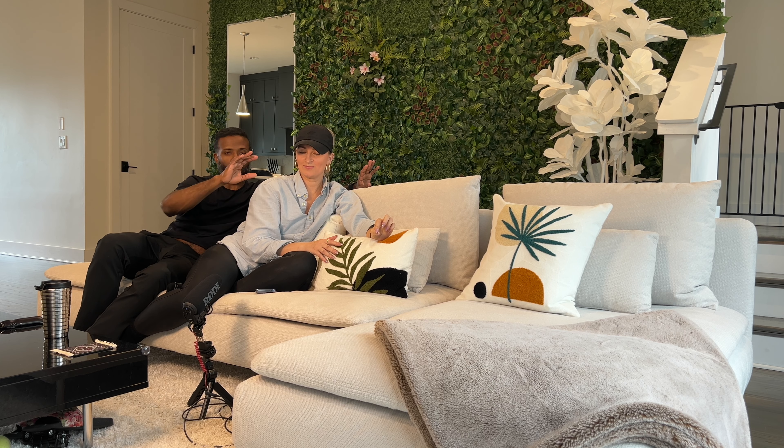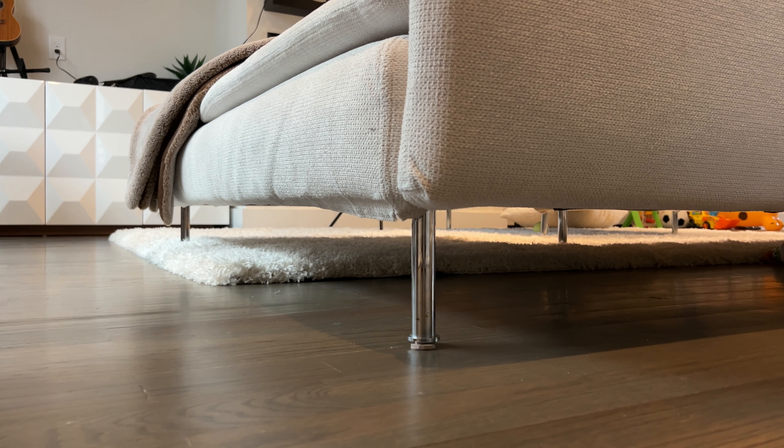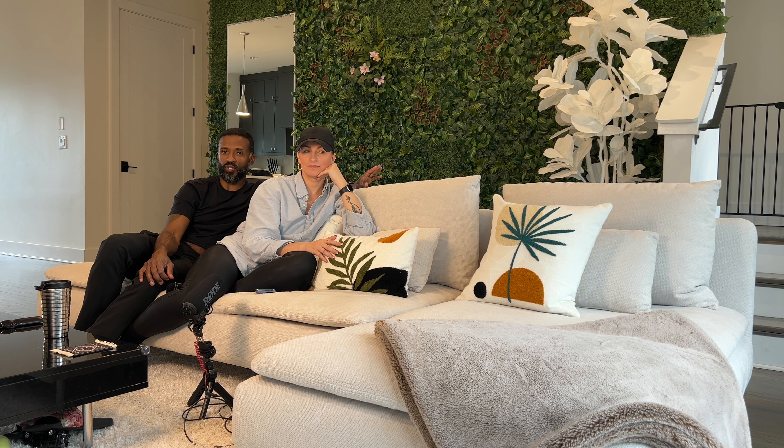One thing I think is a massive advantage of this couch is that it is very modular — easy to break apart and easy to move. It's very light, and the legs come off simply by twisting them off. We made the mistake of letting the movers move it with the backrest attached, and that was a big mistake. If you get this couch and you're a younger family that's on the move, just remember to take it all the way apart before moving.